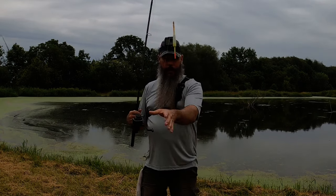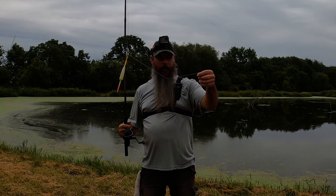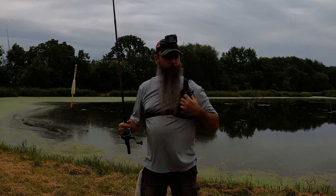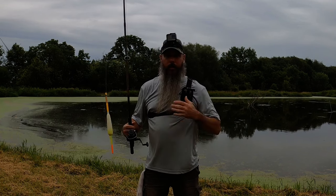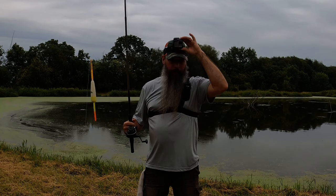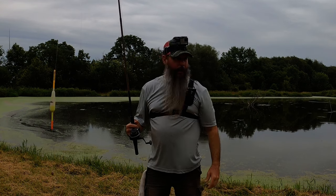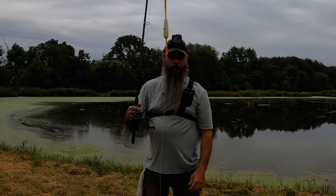All right everybody, out here doing a little fishing today. Happy 4th of July. First thing I'm trying right now is just a bobber and a minnow. I'm trying out this new shoulder harness. I can't use the chest harness anymore because my beard covers it. I got my head mount on. Just gonna try out a few things.